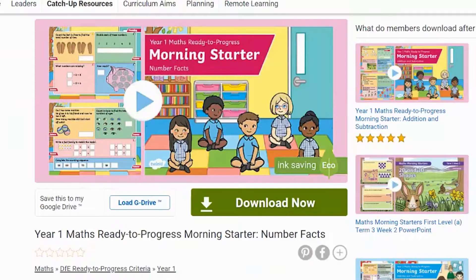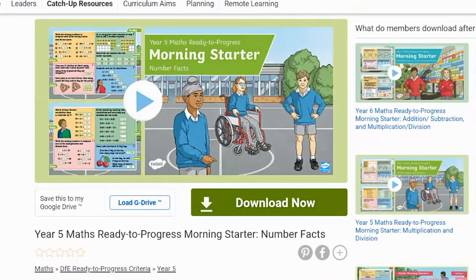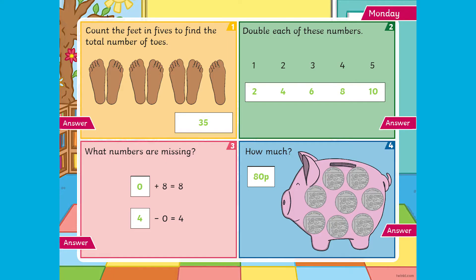Hi, I'm Catherine from Twinkl and we're going to be having a look at these ready-to-progress maths morning starter PowerPoints. These PowerPoints are a great way to kickstart each day with some maths learning. There is a slide for each day with four questions for children to try.